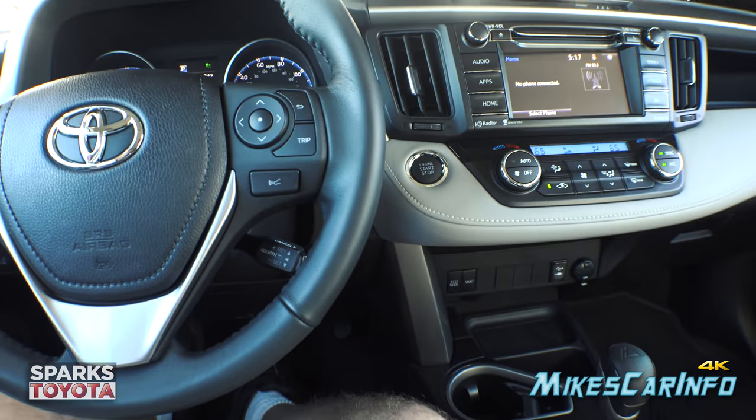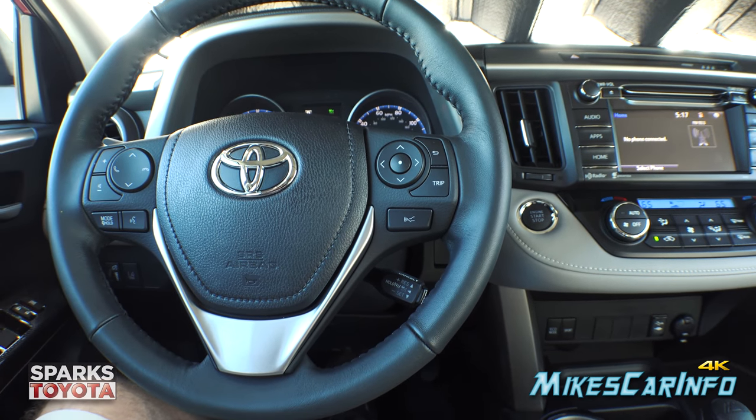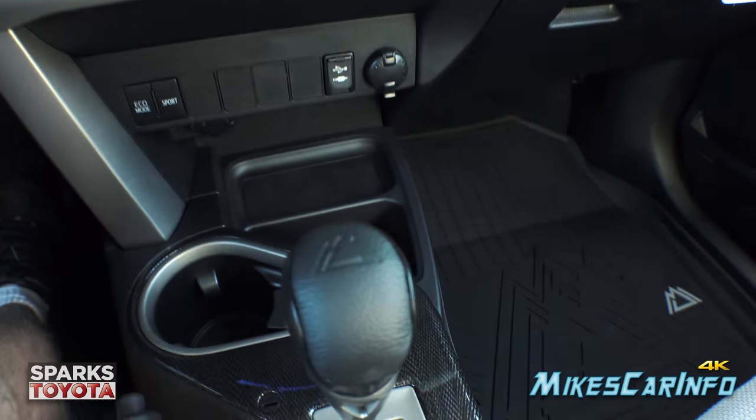Thank you for watching, and thank you to Sparks Toyota here in Myrtle Beach, South Carolina for allowing me to do another awesome vehicle walkthrough. See you guys next time.